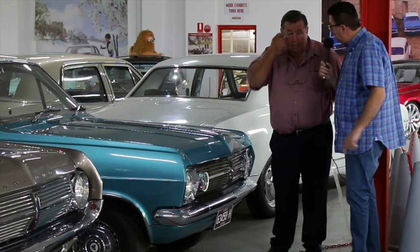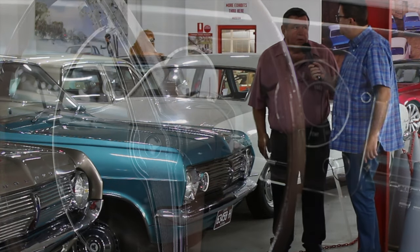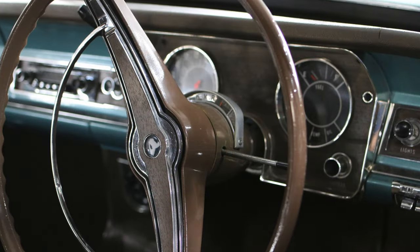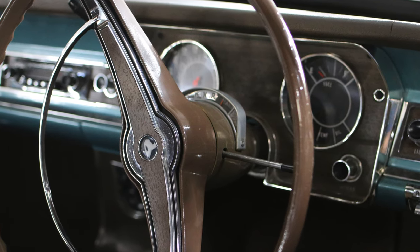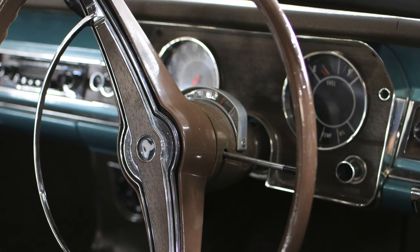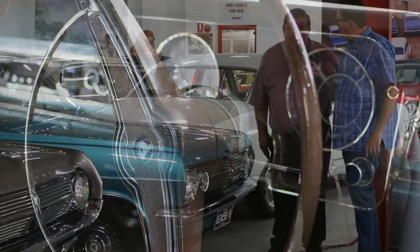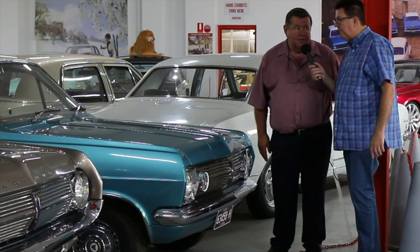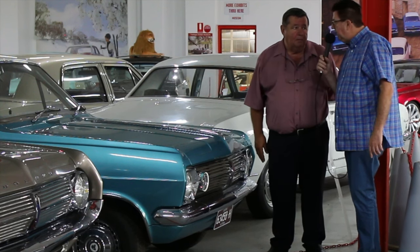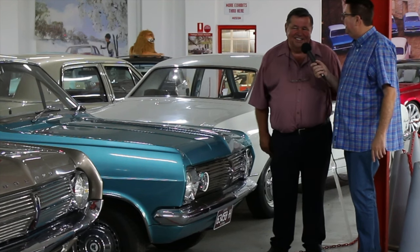This is on historic plates — it gets taken out from time to time? Yes, everything we've got here we try to give a run at least once a month. We don't go very far, but it's just nice to get them out and loosen everything up, keep everything lubricated. And cross-ply tyres on this, as in the HD? We've got radials on this now, so it's a little bit better to drive — much better on the road than the HD.